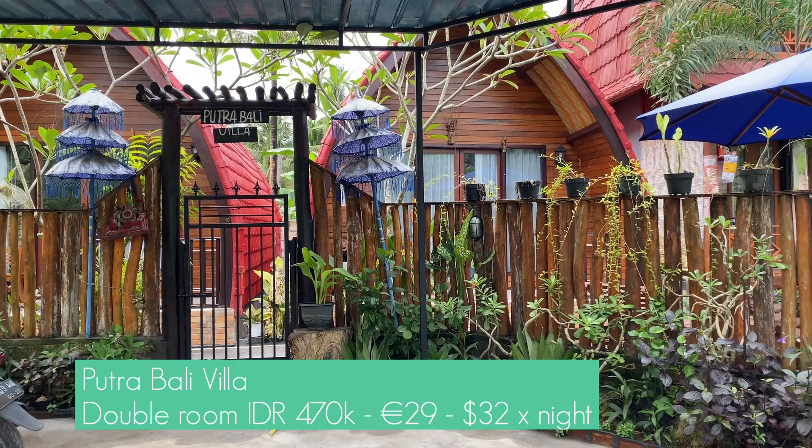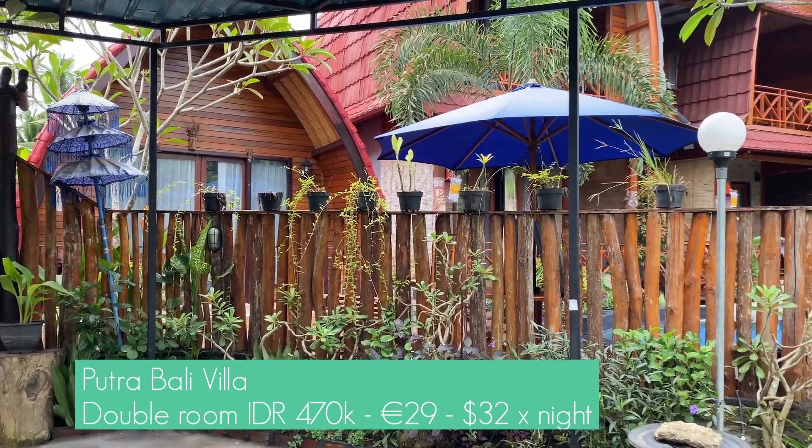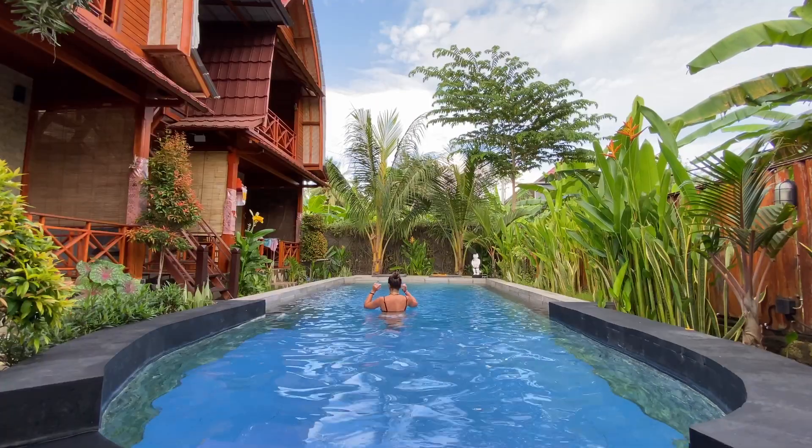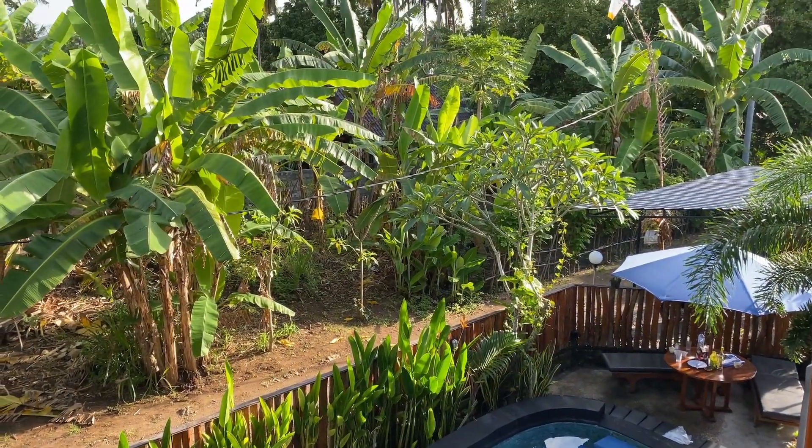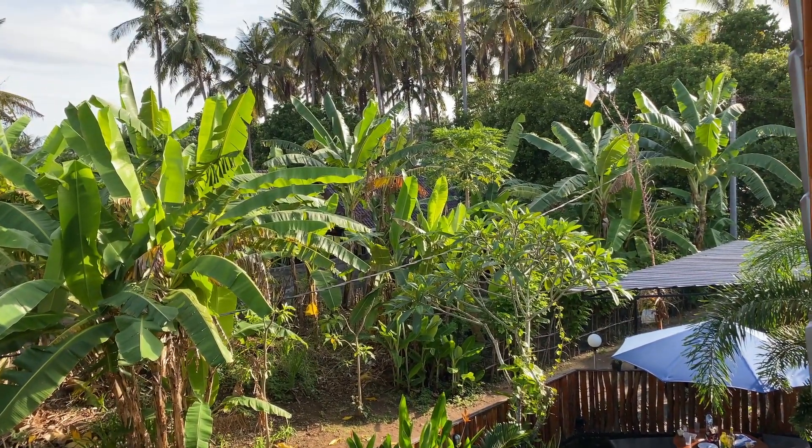If you're looking for a place to stay, you absolutely must check out Putra Bali Villa. It's a perfect place for solo travelers, couples, and families. Putra Villa is incredible — extremely clean with a huge pool in the middle of palm trees and surrounded by lots of flowers and nature.